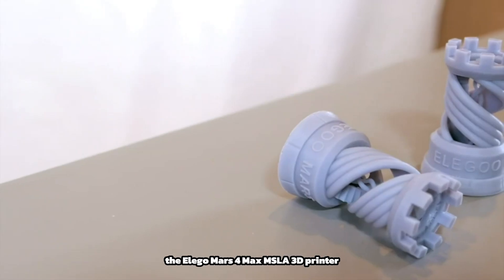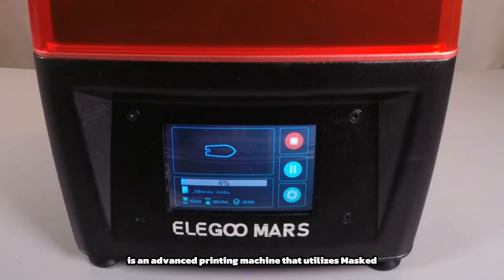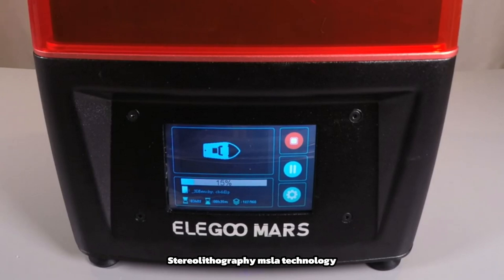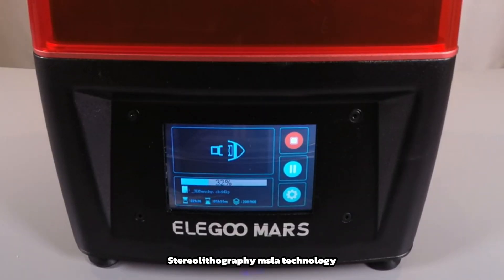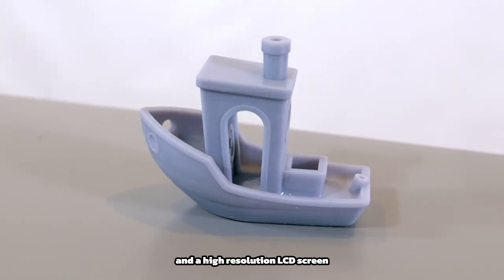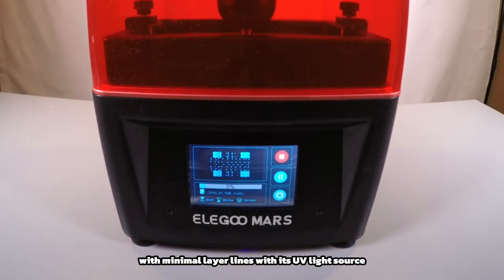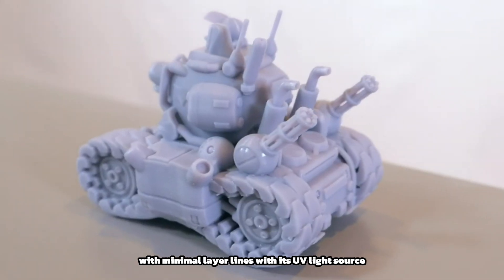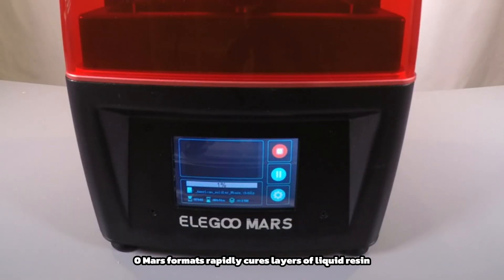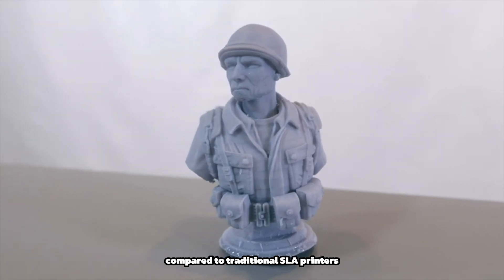The ELEGOO Mars 4 Max MSLA 3D printer is an advanced printing machine that utilizes masked stereolithography, MSLA, technology to create high-resolution three-dimensional objects. This printer features a large build volume and a high-resolution LCD screen, allowing for precise and detailed prints with minimal layer lines. With its UV light source, the ELEGOO Mars 4 Max rapidly cures layers of liquid resin, resulting in faster printing speeds compared to traditional SLA printers.